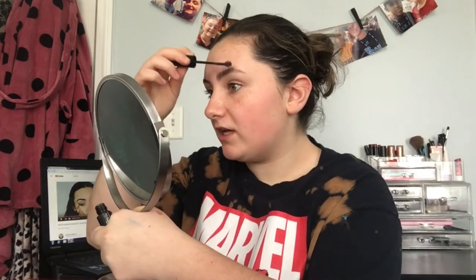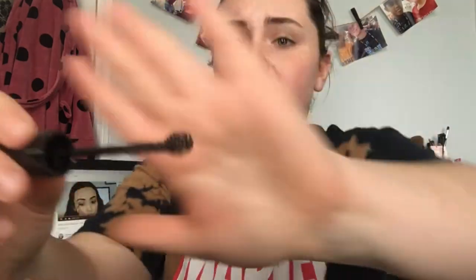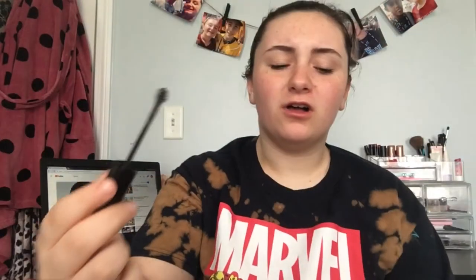Pretty natural — you don't really see much of a difference. I like to set my brows with the Maybelline Brow Drama. This gives my brows a nice tint. I use this every day even if I'm not wearing makeup. The applicator is super big, like a ball shape, so if you have super thin brows you probably won't like this as much.